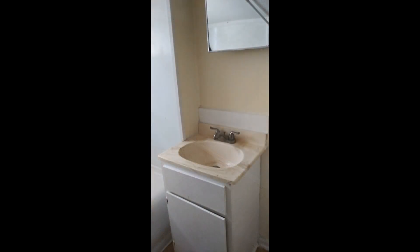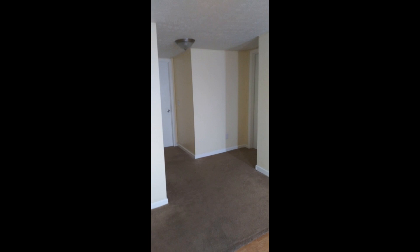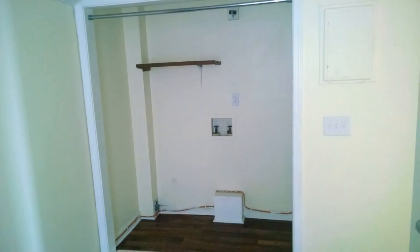If you are interested in this Old Hickory, Tennessee rental property, or want to know what other rentals are available in the area, contact us today. We are ready to help you find your next home. Give us a call now and book a showing — our number and website is in the description below.